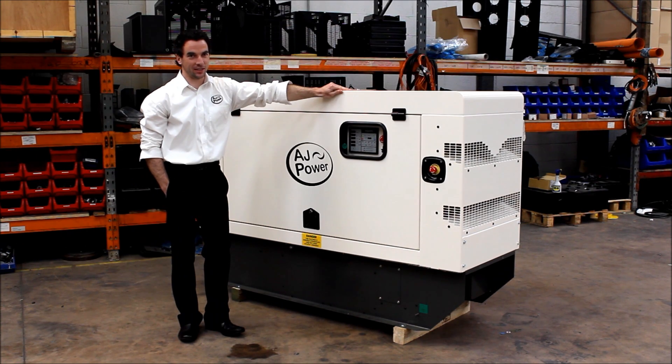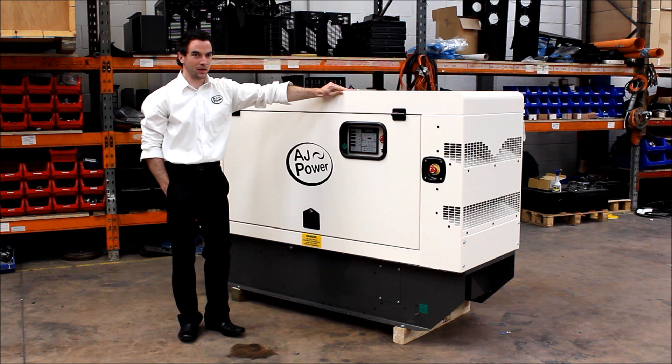This is a sound attenuated AJ22 model, powered by a Perkins 400 series engine. It is packed with many premium features not found on an SR generating set.